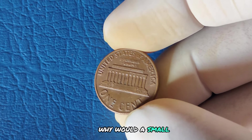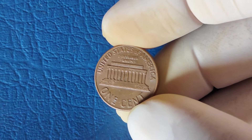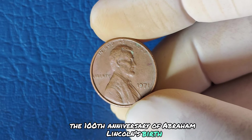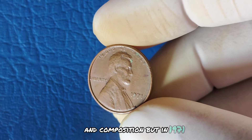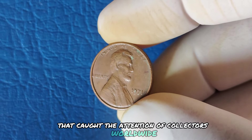The Lincoln cent was first introduced in 1909 to celebrate the 100th anniversary of Abraham Lincoln's birth. Over the years, the penny has had many changes in design and composition, but in 1971, something unexpected happened that caught the attention of collectors worldwide.